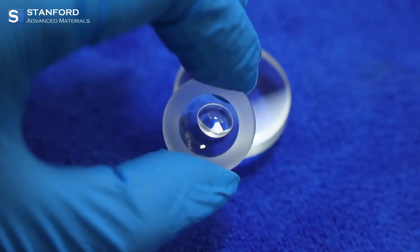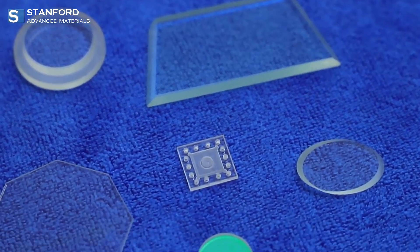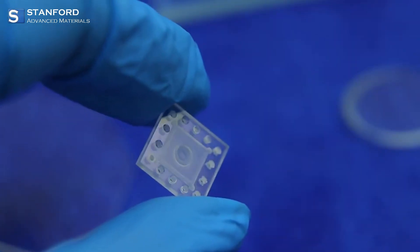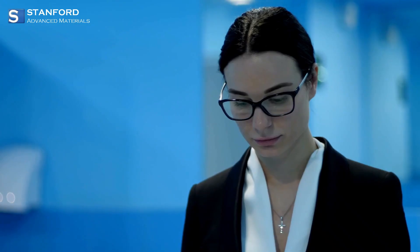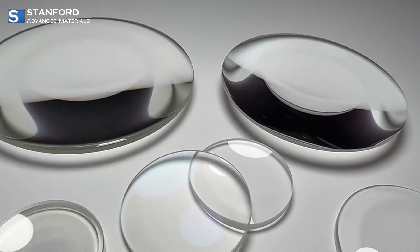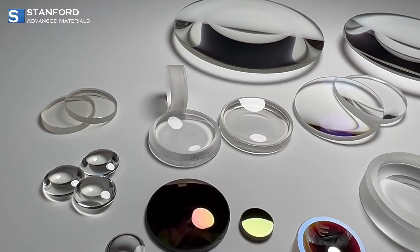Today we're delving into optical lenses — those tiny marvels that shape our vision and technology. Whether you're snapping photos, peering through a microscope, or even using your glasses, lenses play a starring role. Let's start with the basics.